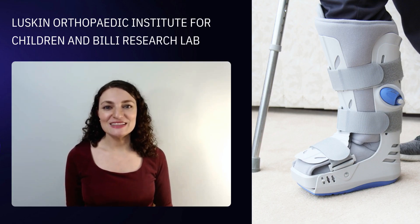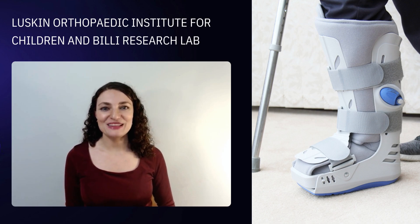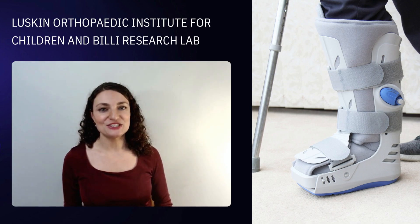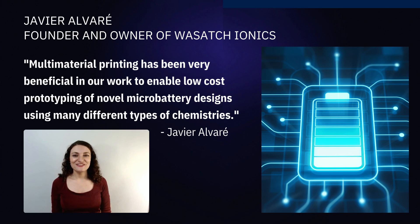Another example is the Luskin Orthopedic Institute for Children and Billy Research Lab in Los Angeles, California, which is using Nano 3D Print to further its research and development of wearables, fusion sensors, and smart textiles. Javier Alvarez, the founder and owner of Wasatch Ionics, uses two Nano 3D Print systems in his work. He says that multi-material printing has been very beneficial in their work to enable low-cost prototyping of novel micro battery designs using many different types of chemistries.